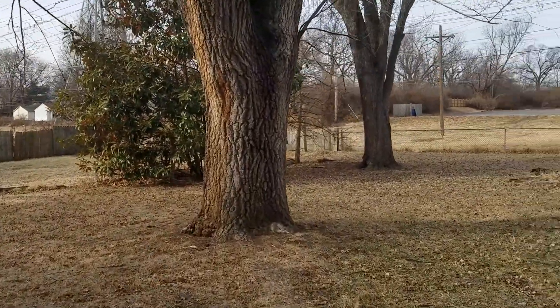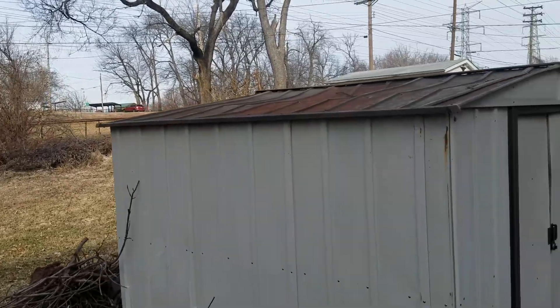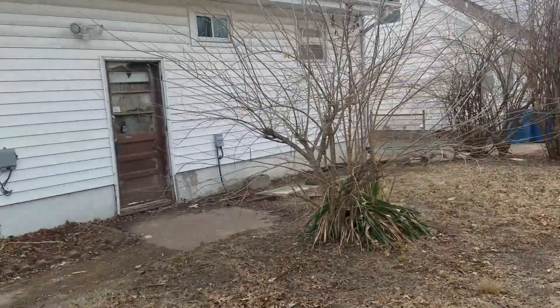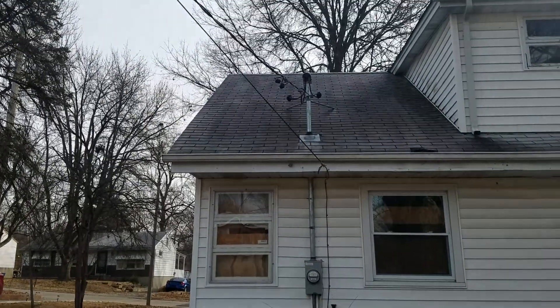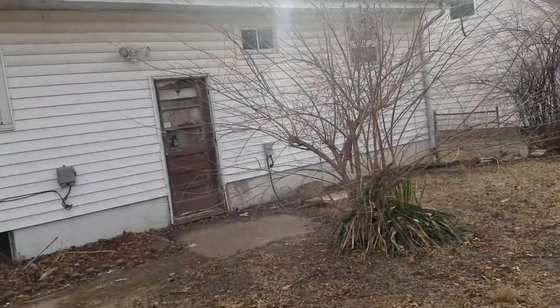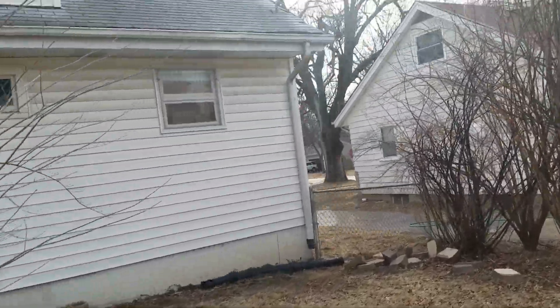Coming around to the rear. Good size yard. Shed in marginal condition. As we look back at the house, you can see right there there's a hole in the roof. Otherwise, outside it looks pretty good.